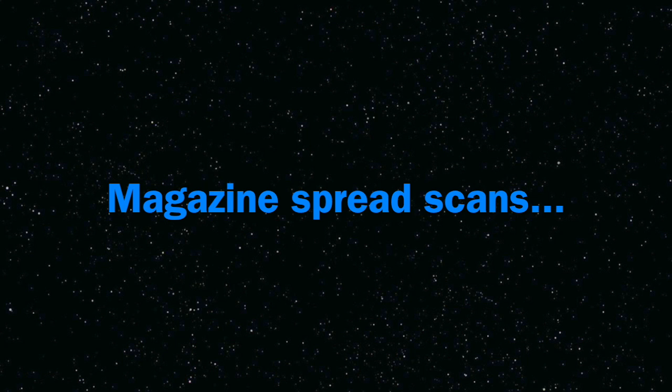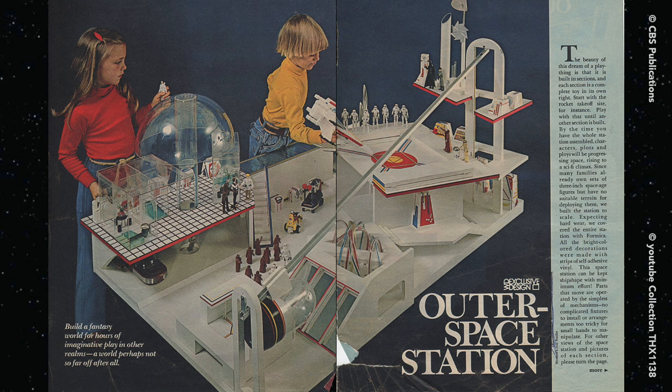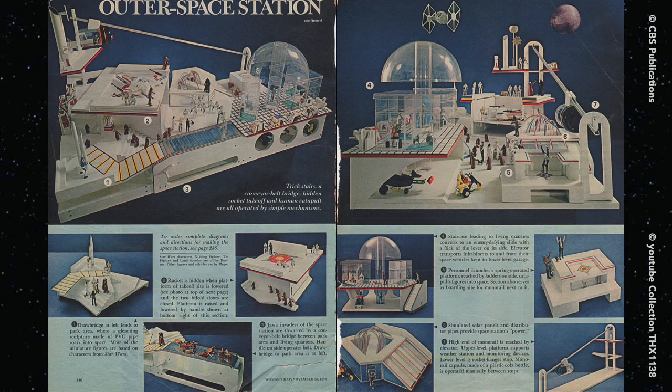Next we'll take a look at the space station. These are the original magazine pages I saw before I mailed away for the instructions. This was fascinating to a 10 year old in 1978.